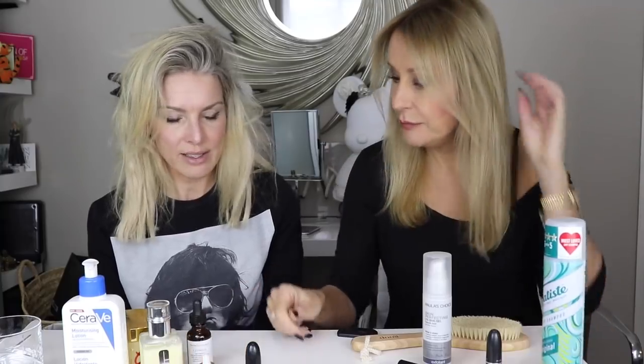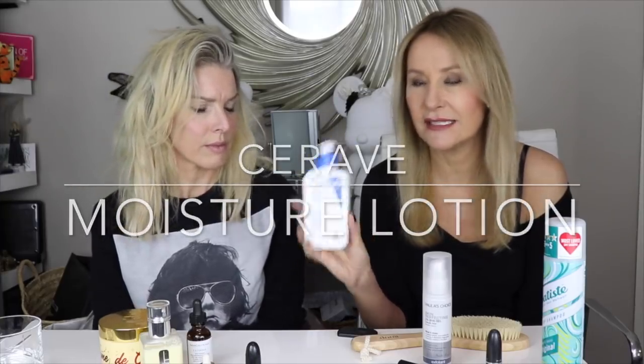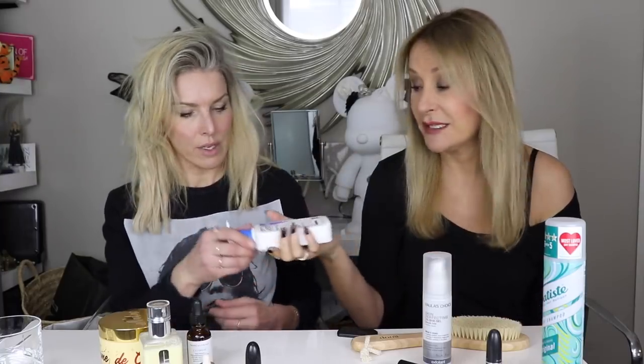Next classic: CeraVe Moisturizing Lotion - not as classic in the UK but long-established in the States. It hasn't changed formula for absolutely ever. People always ask for a really good bog-standard moisturizer for face, body, whatever. It also comes in a tub with the same active ingredients in a thicker form. Developed by dermatologists - great for dry shins, dry elbows, on a flight, on a budget - you can use it on your face or all over.